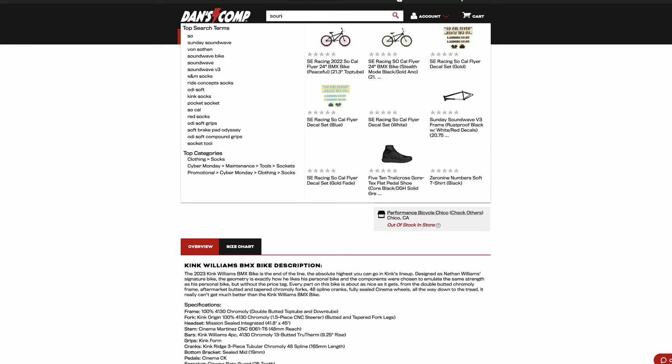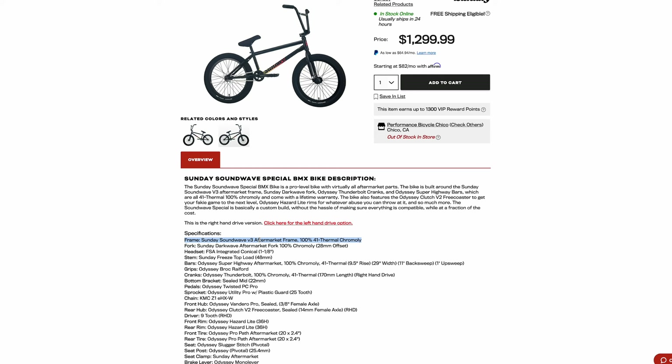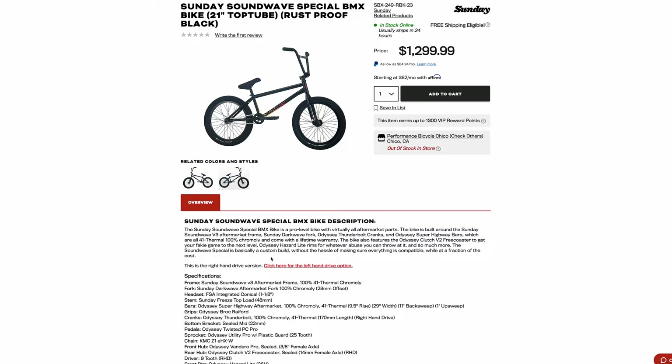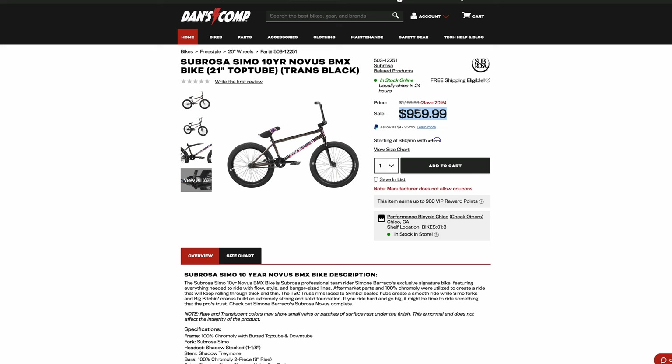I would also say look at the Soundwave, because this is $100 more than the MSRP of the Sabrosa Simo. So if you bought the Sabrosa Simo, you kind of got ripped off — you could have spent a hundred more dollars and got a bike with an aftermarket frame with a lifetime warranty, aftermarket forks with a lifetime warranty, aftermarket bars with a lifetime warranty, at 23.4 pounds. You could have got a much better bike. So the Sabrosa Simo is severely overpriced at MSRP. If you can find it for the sale price or cheaper used, it's worth getting.